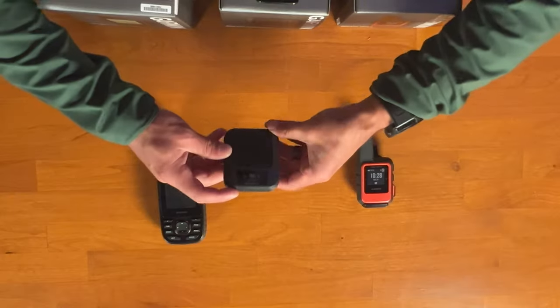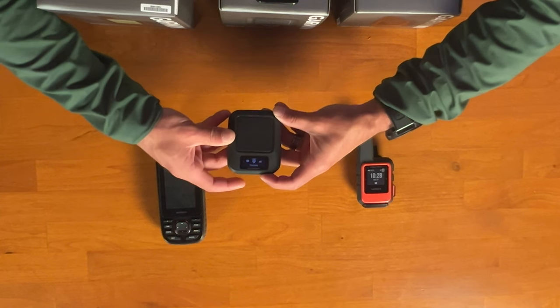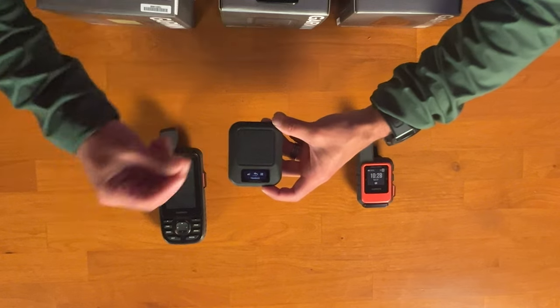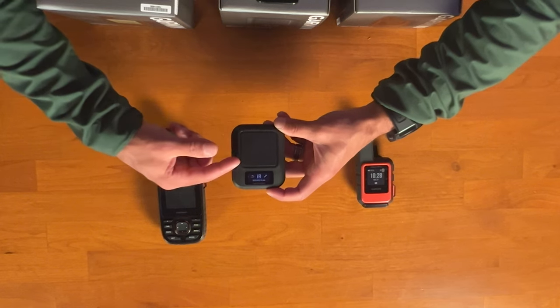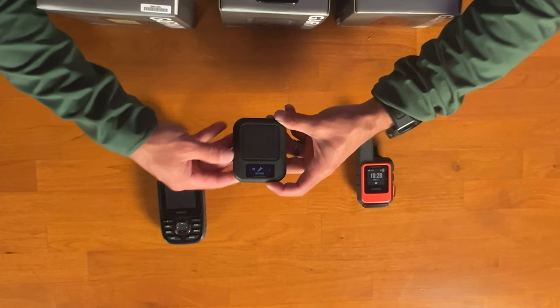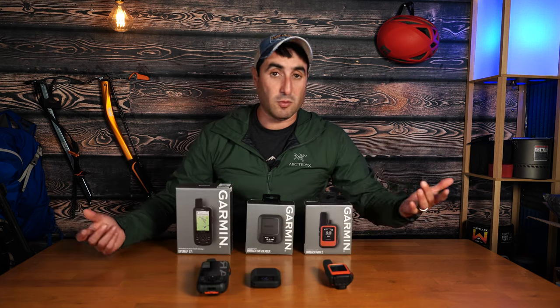Let's talk about the interface. The Messenger is very basic — you use selection arrows to navigate messages, tracking, weather, trackback breadcrumbs, inReach service settings, and more. It's simple and easy to use: just select OK for whatever you want.